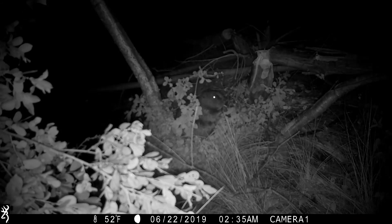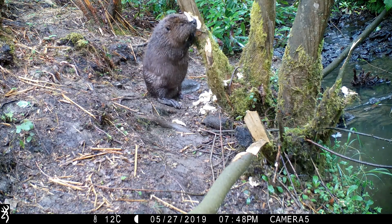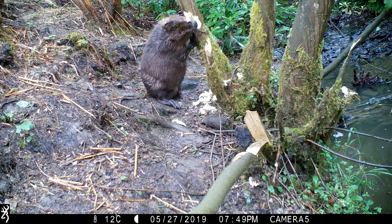Beavers are completely herbivorous, feeding on aquatic plants, grasses and shrubs during the summer months, with woody plants making up most of their diet in winter. Their large front teeth never stop growing and are naturally reinforced with iron to enable them to fell trees with ease.